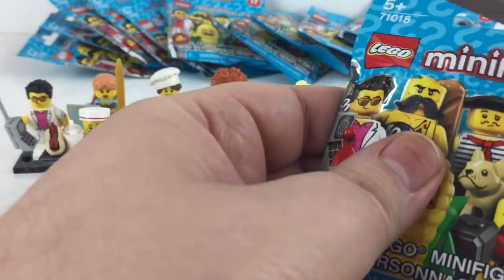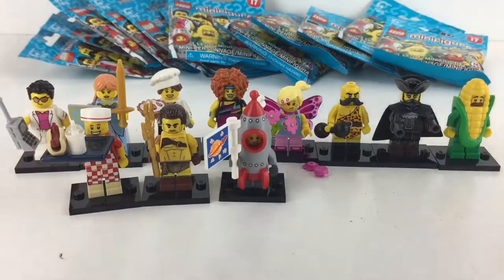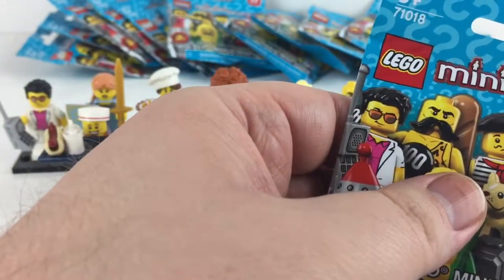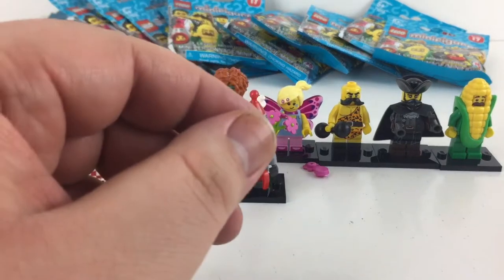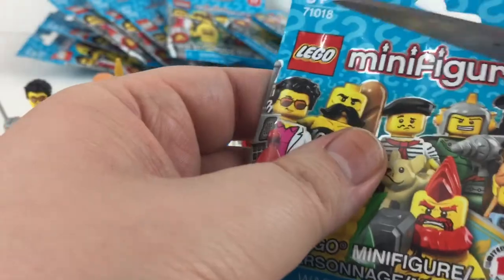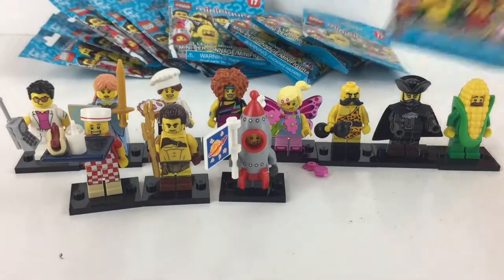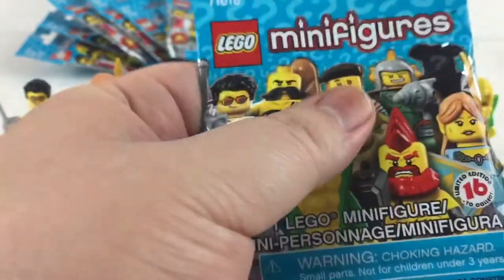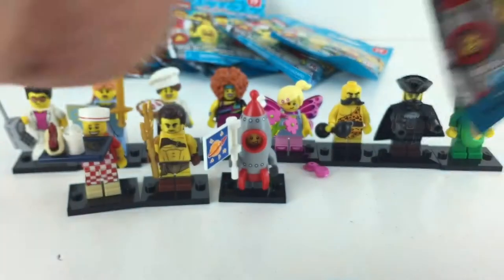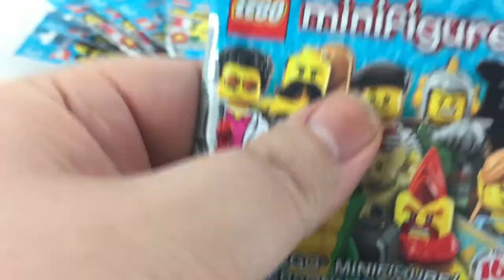We are doing so good. I have a feeling we're going to get everyone. Another fairy — set her aside, grab a new pack. Another corn-on-the-cob. Set that aside — another corn-on-the-cob guy... and another corn-on-the-cob guy. Isn't he supposed to be a special or rare character? Another hot dog vendor — which is cool because now we've got another milkshake piece for our collection.